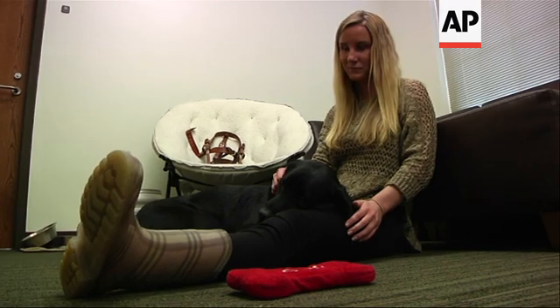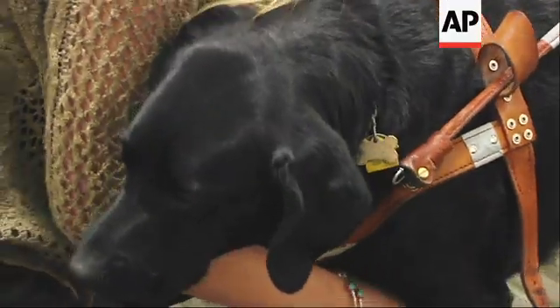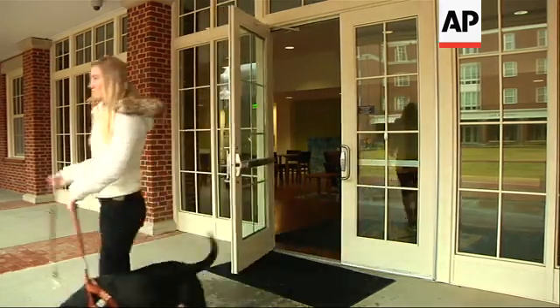But Webster has no plans to replace her three-year-old guide dog, Enzo. "I can't even imagine a day without him, not be able to give him up, but I would definitely use it as a supplement."